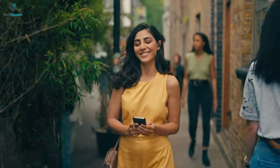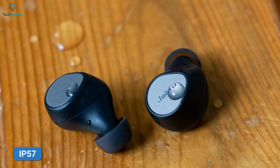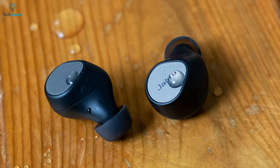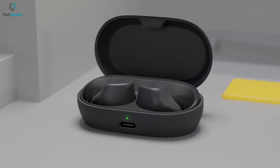You can even hear your surroundings while on a call with the hear-through technology. With built-in Amazon Alexa and Google Assistant, you can make a call, check the weather, or even play your favorite song on Spotify. The device is rated IP57, meaning it not only resists water but is durable enough to endure external impact. You can get up to 8 hours of battery life in the buds and up to 30 hours with the charging case, which is compatible with wireless charging.